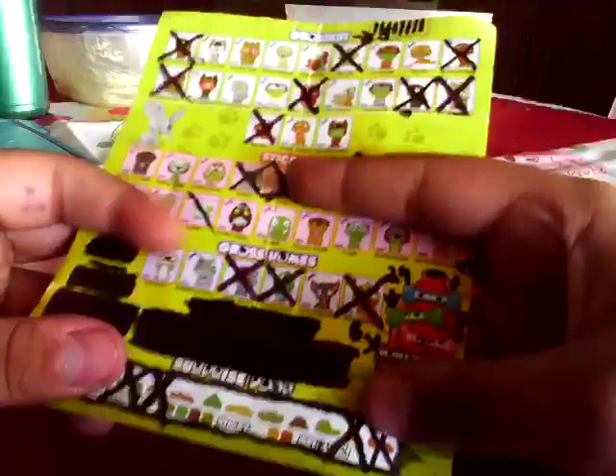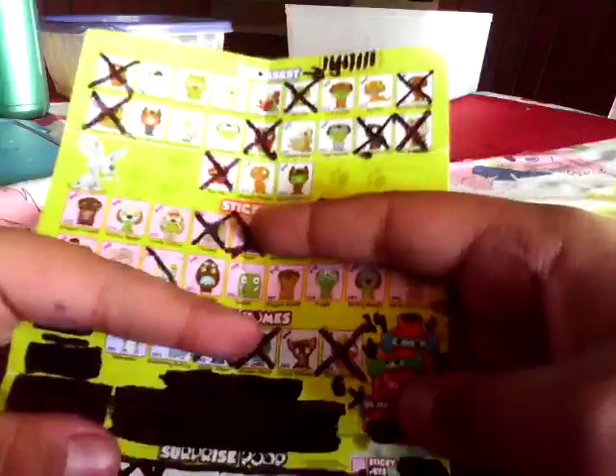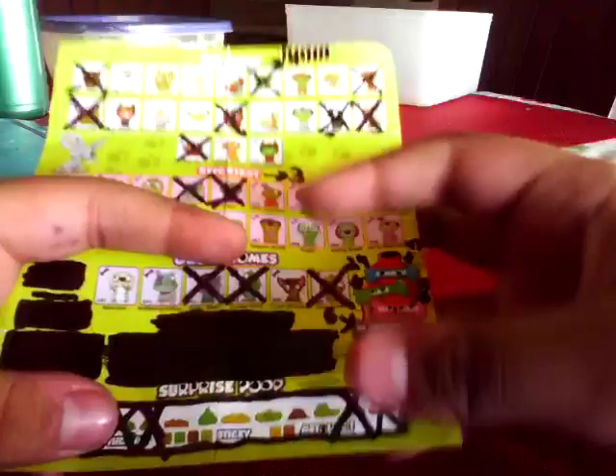From the Gross Homes we have Slobodor, Blubbering Bulldog, Spittin' Kitten, Cracker Parrot, Chucky Chihuahua, and Gross Bullfish.